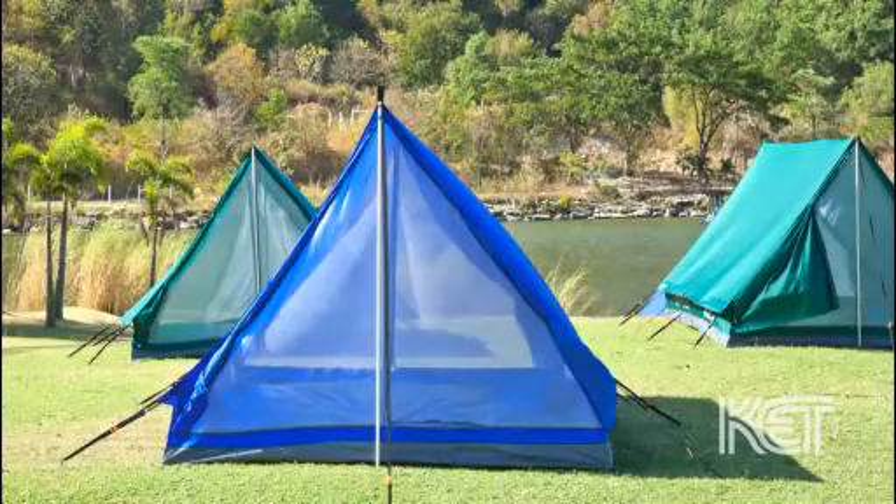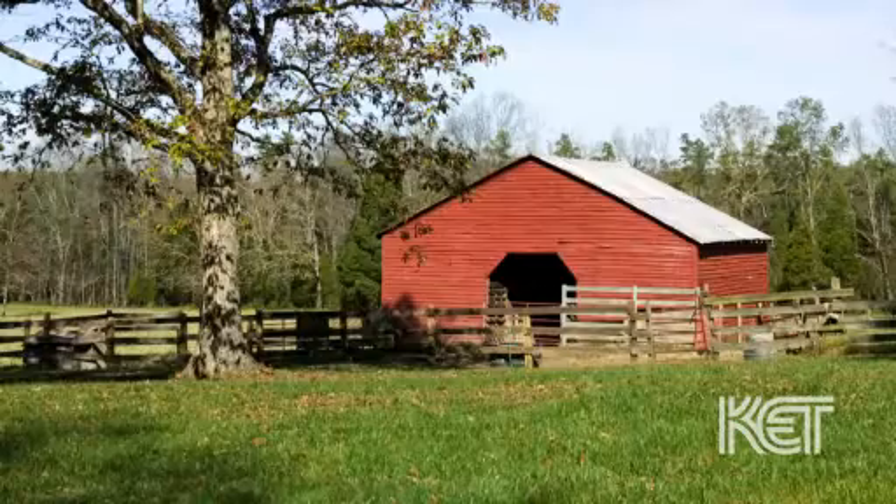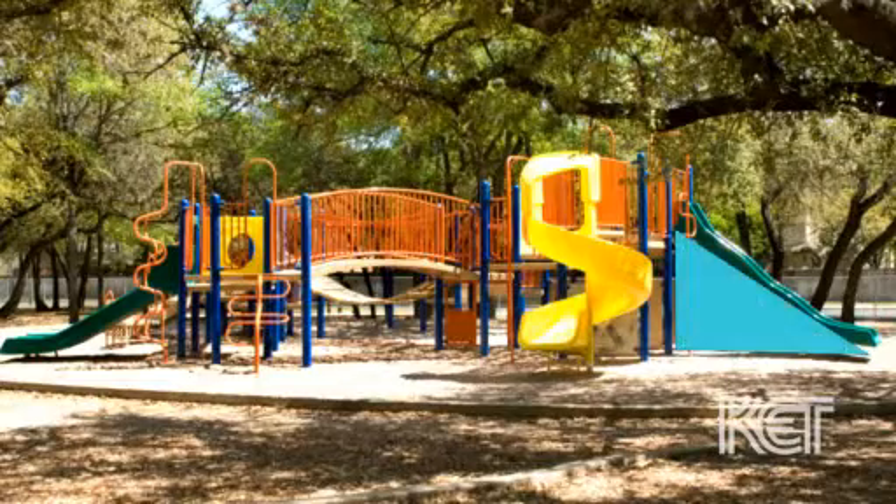If you look real close, we'll see triangles when they hide in the tent, in the roof, in the shape of the slide.